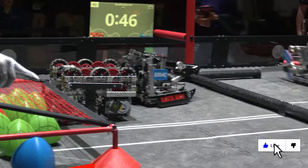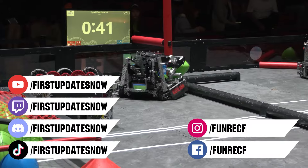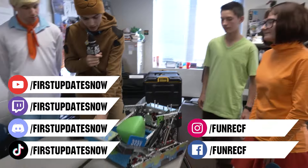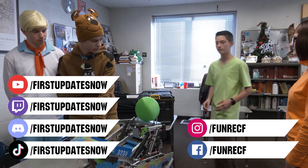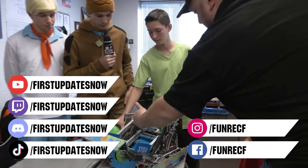Don't forget to like, subscribe and ring the bell to stay up to date on our new videos. Keep the conversation going and provide your input to our content. Most live shows can be found on the First Updates Now YouTube channel, live competitions at twitch.tv/firstupdatesnow, and join our Discord at discord.gg/firstupdatesnow. Check out all our social offerings on TikTok, Instagram, Facebook, and Twitter.